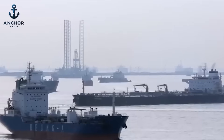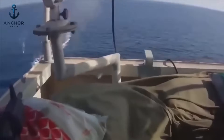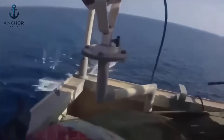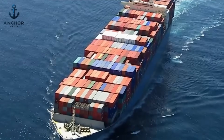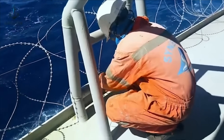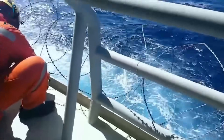Imagine you're aboard a massive cargo ship traversing the vast and often lawless waters of the high seas. How would you protect your vessel, crew, and cargo from the ever-present threat of piracy? It's a scenario that shipping companies face every day, and their approach to maritime security is as layered and complex as the defense strategy of a fortified castle.